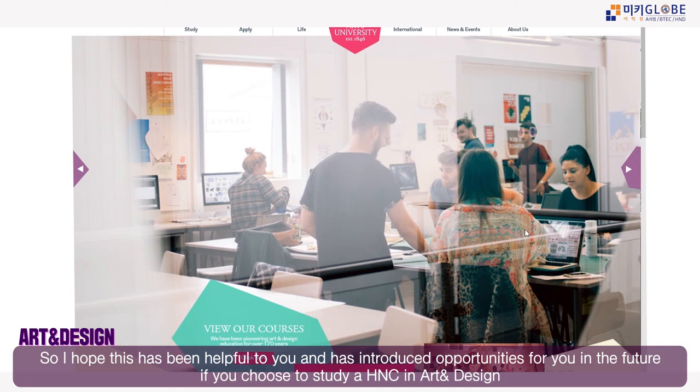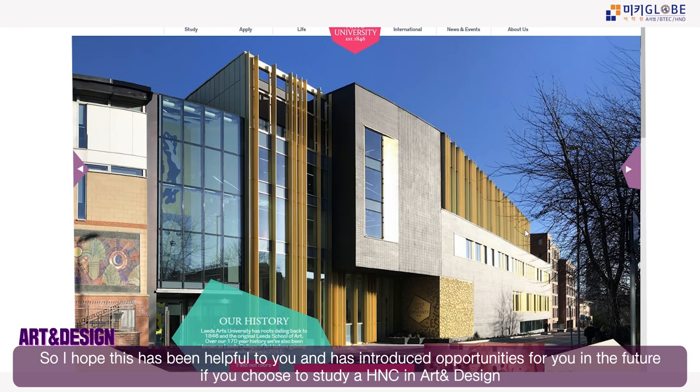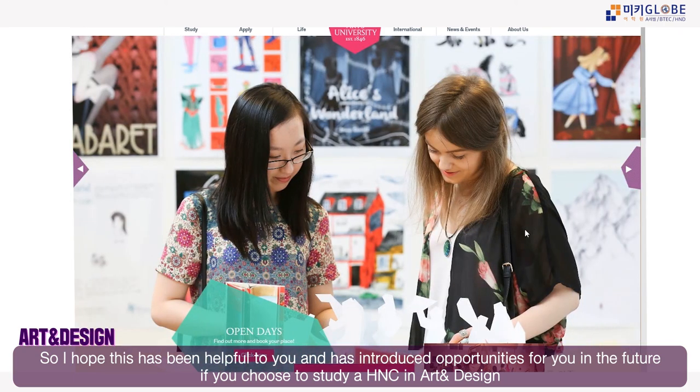I hope this has been helpful as a quick introduction to the courses we offer at YMK College and the opportunities they can open for you in the future. If you have any questions, please call and book a consultation with us and we will be happy to help.